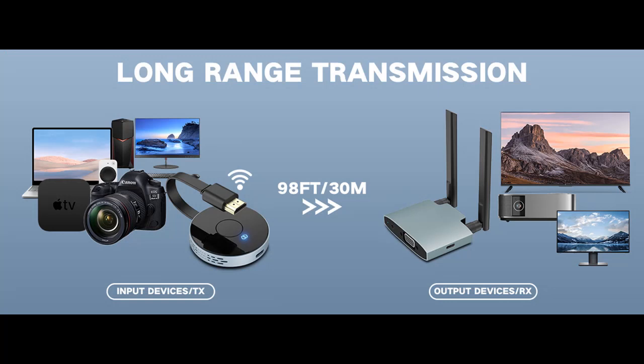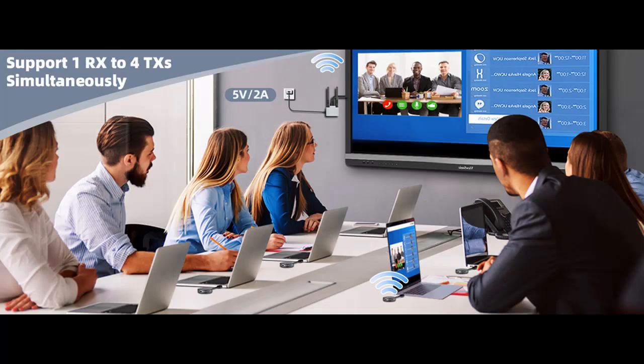Plug and play — no need for apps or drivers. Say goodbye to threading cables through walls or ceilings, as the powerful long-range signal can penetrate walls.